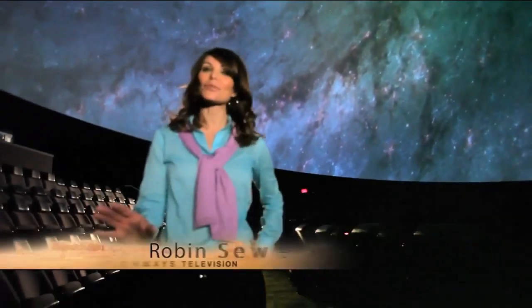Arizona has always been a mecca for scientists, especially those who study the planets and the stars. Hi everyone, I'm Robinson. Welcome to Arizona Highways.